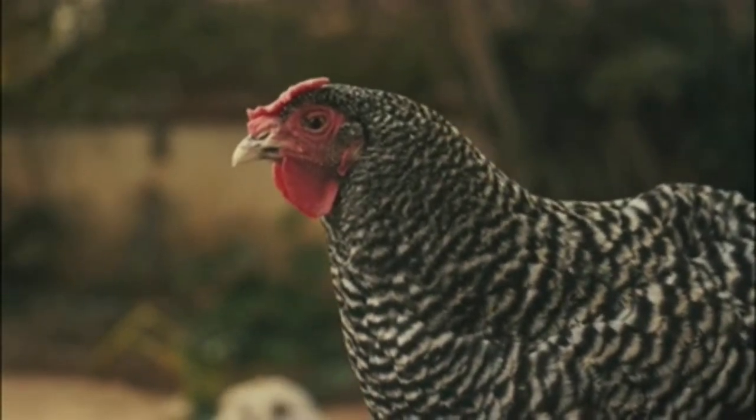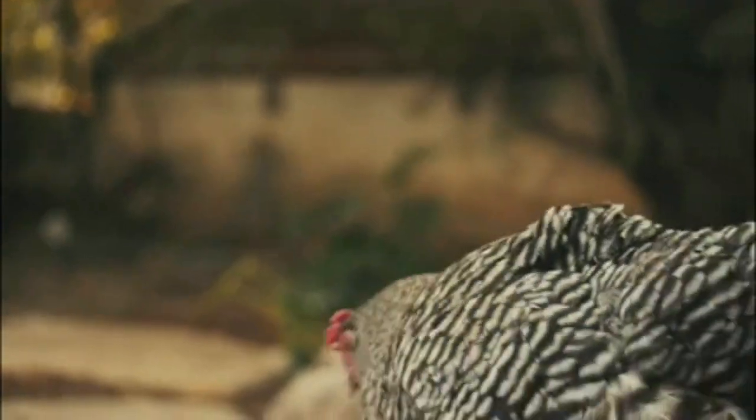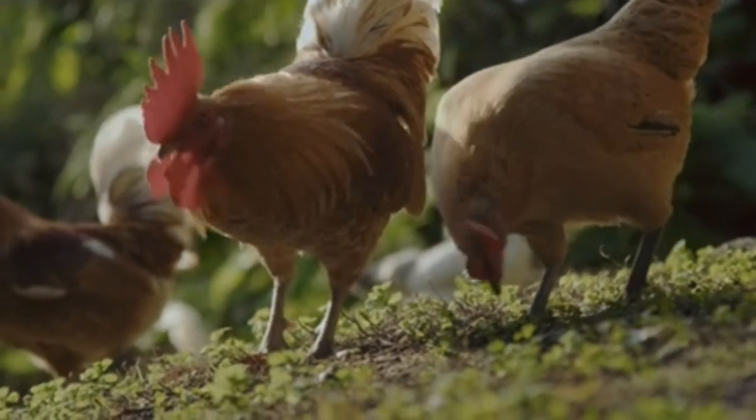Starting a chicken-rearing business requires careful planning and preparation. Here are some steps to help you get started. Conduct market research to understand the demand for chicken products in your area. Identify your target market and determine the type of chicken you want to raise — broilers for meat or layers for eggs.